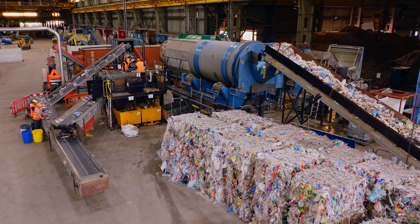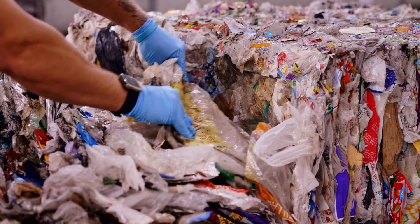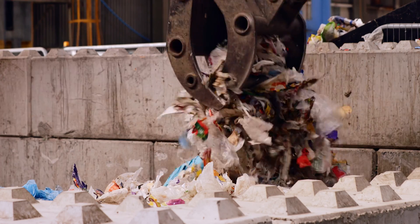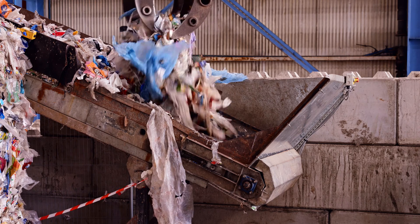There's a lot of paper and card that we use that just never even enters the recycling stream — labels, tissues, nappies. Even when paper and card is put into the recycling stream, a lot of it isn't recovered, because it might be shredded, it's wet, or it's contaminated with food waste.